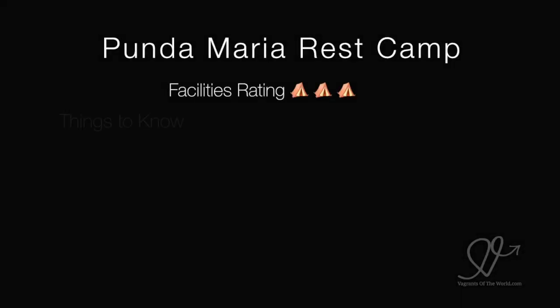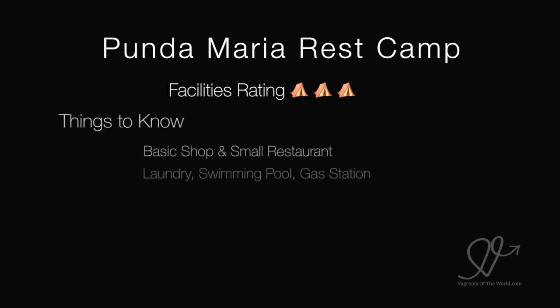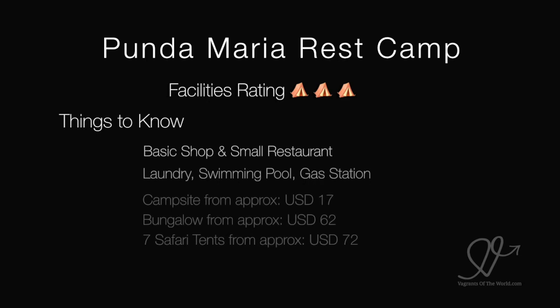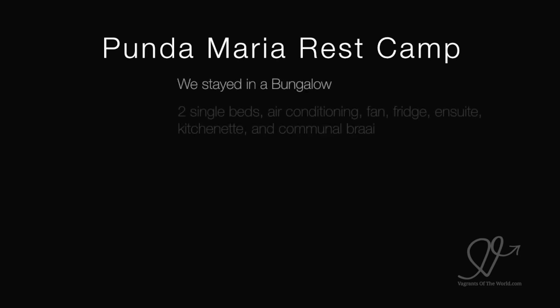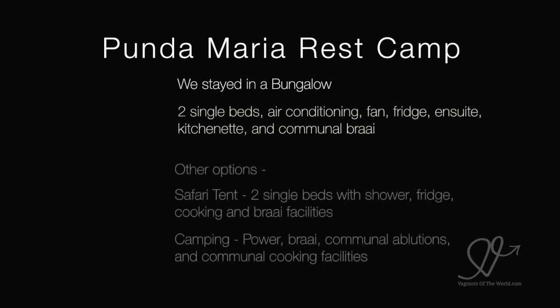Punda Maria Rest Camp, located up at the north end of Kruger, gets a 3 out of 5 for facilities. It's got a basic shop and a very small but quite nice restaurant. There's a laundry, swimming pool and gas station. You can camp from $17 a night, get a bungalow from about $62 a night, and they have 7 semi-luxury safari tents for about $72 a night.